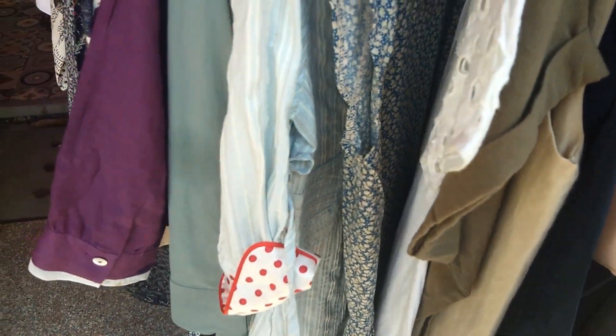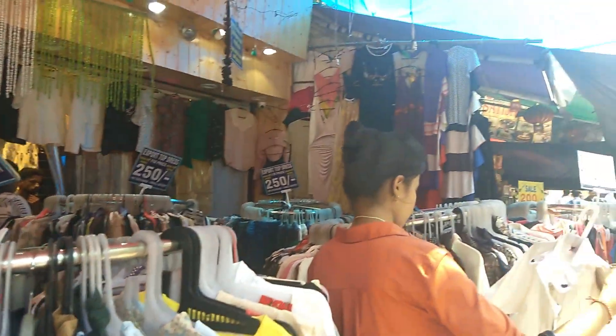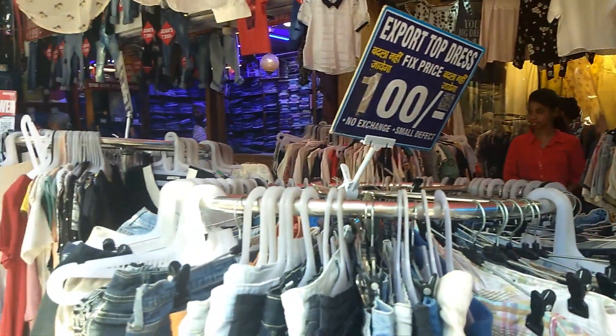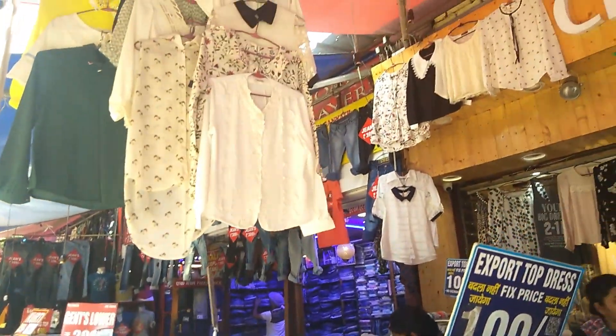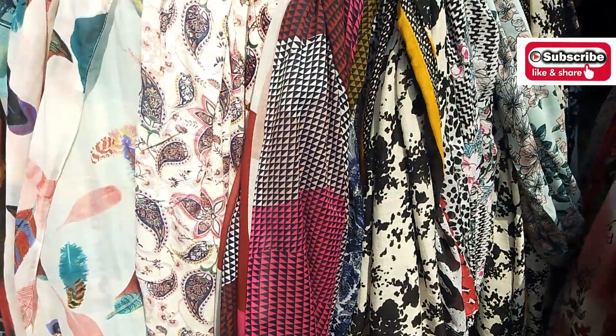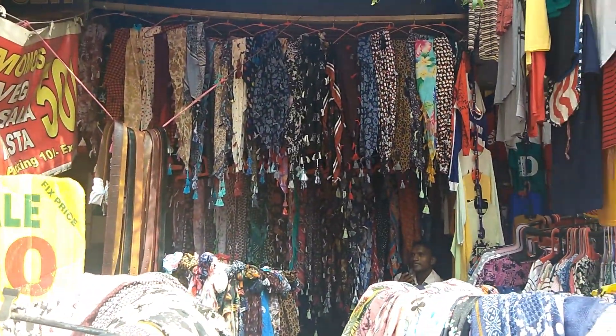In today's video, I am going to explore Karol Bagh market in Delhi and will try to show the festive collection here of September and October. To reach here, take a metro to Karol Bagh metro station and make your exit from gate number 2. After exiting from gate number 2, you will see the market right in front and you can start shopping there.